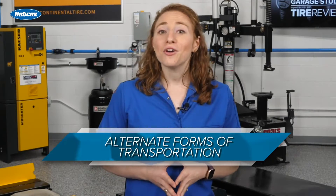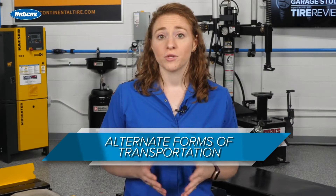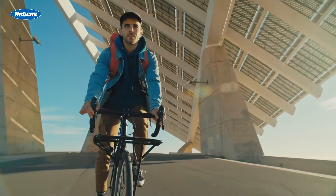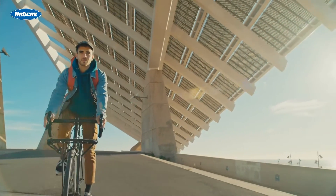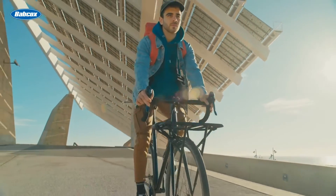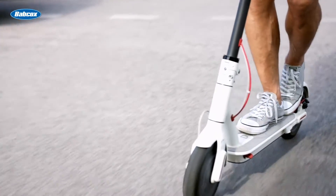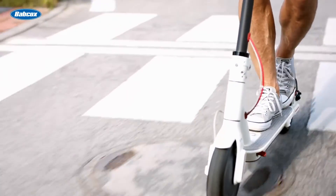Fourth, get creative with alternate forms of transportation while your customer's vehicle is in your shop. Maybe you partner with a local bike shop so customers can pedal to a nearby coffee shop while they wait for their car. Or maybe you invest in electric scooters or a loaner fleet of electric vehicles. The possibilities are endless.